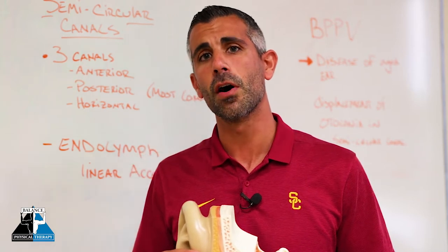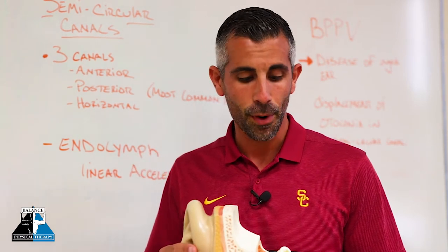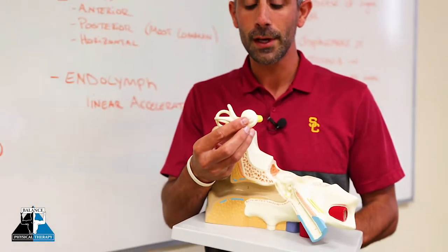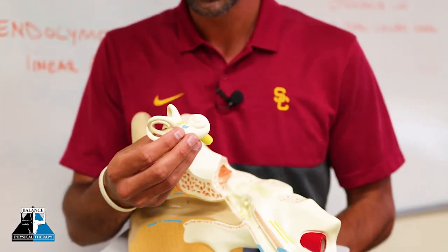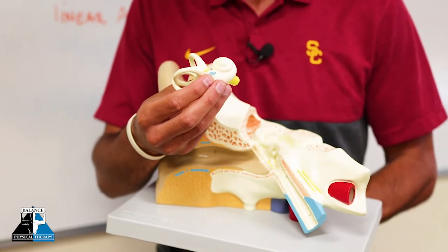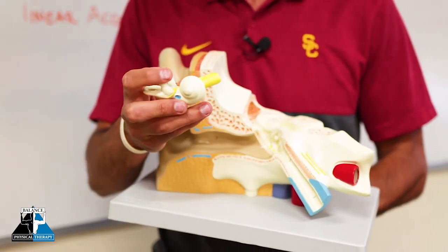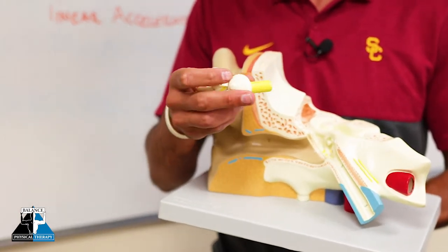The vestibular system is comprised of four main structures: your cochlea, which is involved in hearing; your utricle, where most people say the crystals live; three semicircular canals; and then the vestibular cochlear nerves.